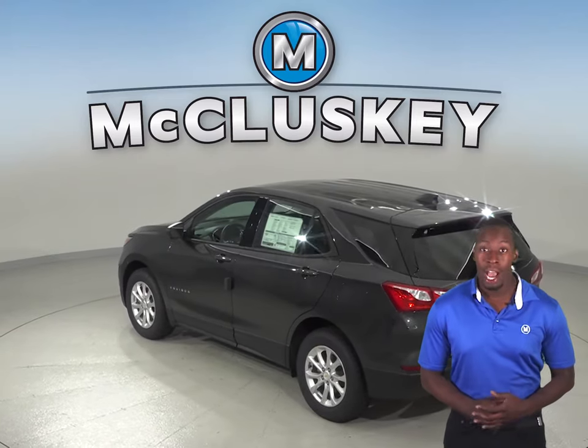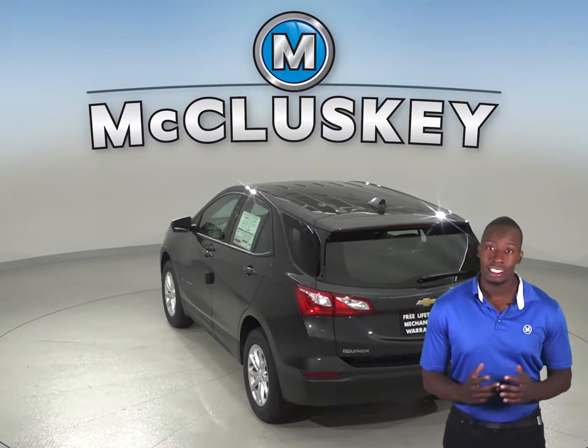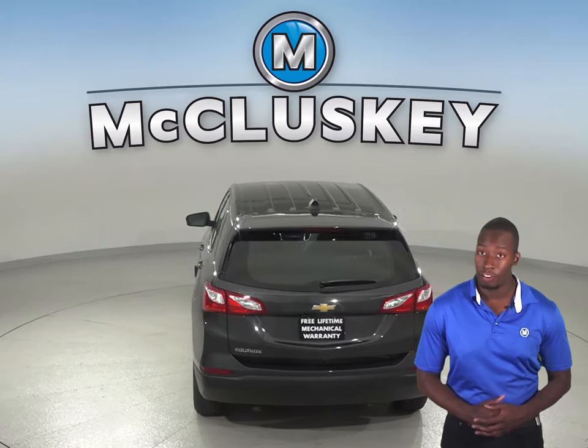For better stopping power, the 2019 Chevrolet Equinox brake rotors are larger than those on the Infiniti QX50. In a test going from 70 down to 0 mph, the Chevrolet Equinox stops at a 20-foot shorter distance than the Infiniti QX50.